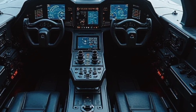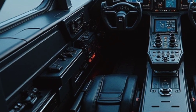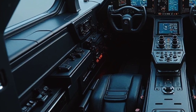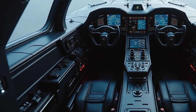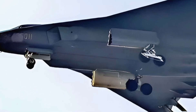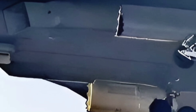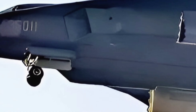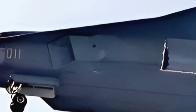Safety is another area where the J36 Tealth excels. It comes with a comprehensive suite of safety features, including advanced collision avoidance systems, real-time health monitoring for critical components, and redundant systems to ensure reliability in all conditions. The aircraft has undergone rigorous testing and has received certifications from leading aviation authorities, making it one of the safest options in its class.